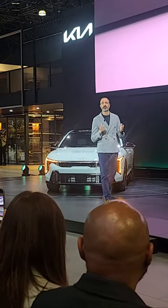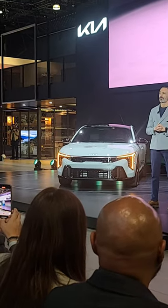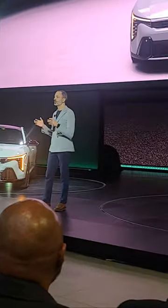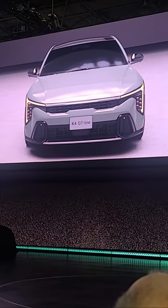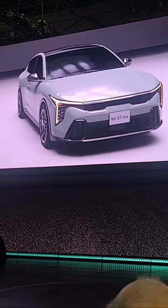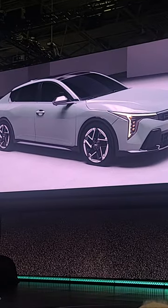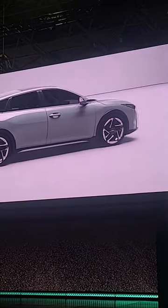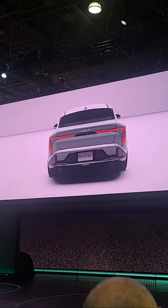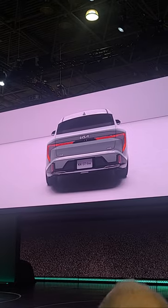Moving around to the front of the K4, the Tiger mask is immediately recognized. In combination with the low vertical headlamps, it gives the front of the vehicle a confident and technical impression. Both the geometric lower pocket in the bumper and the lamp outline emphasize the width of the vehicle, as do the rear lamp and horizontal design. The rear is defined by the wide lamp graphics and diffuser expressing the vehicle's dynamic capabilities.